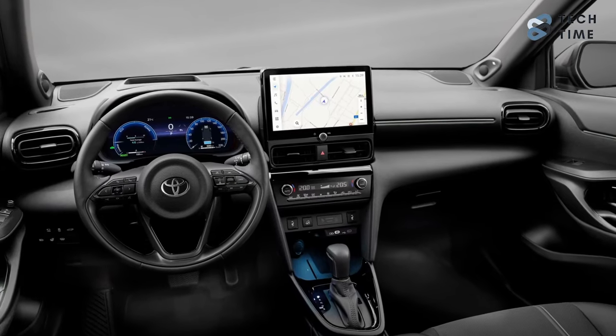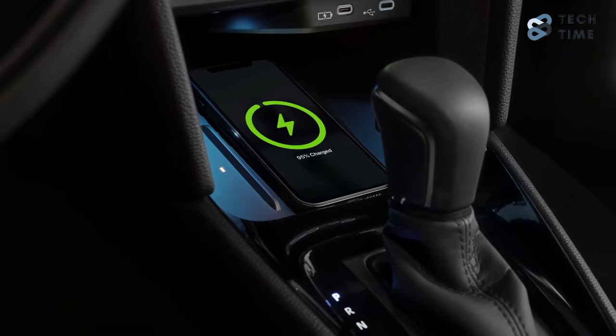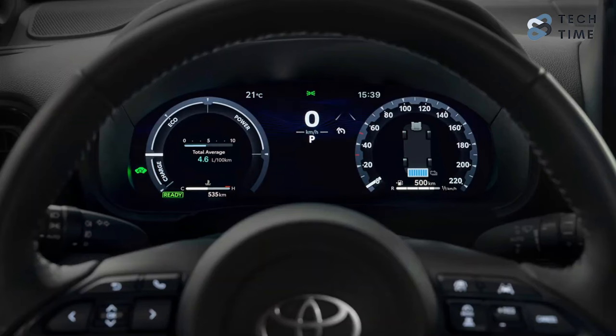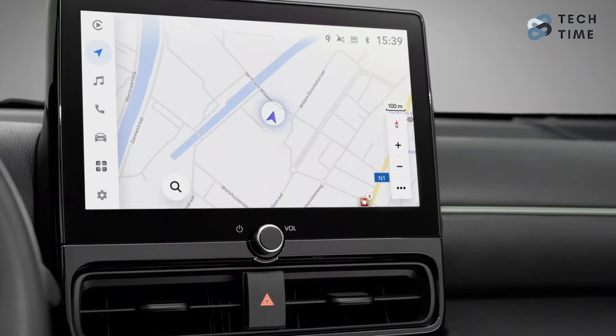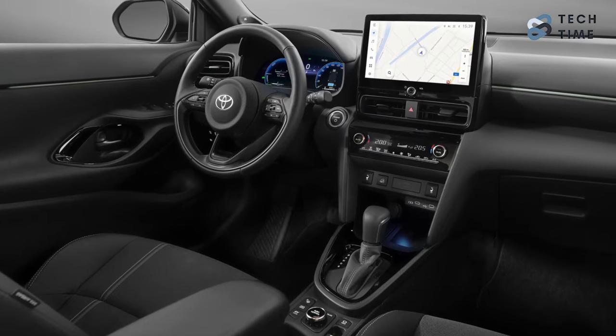For the 2024 Yaris Cross, the standout feature is the upgraded technology that brings it in line with competitors. Depending on the trim level you choose, you can either get a 7-inch or a 12.3-inch digital instrument cluster, along with a 9-inch or 10.4-inch infotainment touchscreen. The Toyota Smart Connect multimedia system now supports over-the-air updates and wireless Android Auto and Apple CarPlay connectivity.